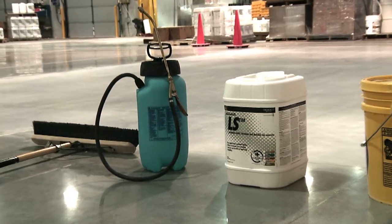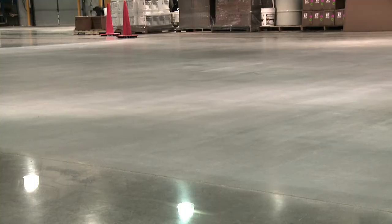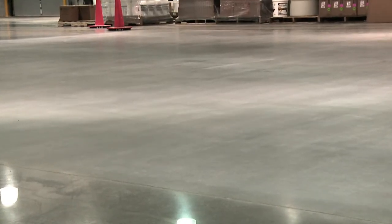In this corner, in the white container with an application rate of at least 600 square feet per gallon, Consolidic LS Lithium Silicate Concrete Densifier. And in this corner, in the yellow bucket with an application rate of 150 square feet per gallon, a Sodium Silicate Concrete Densifier.